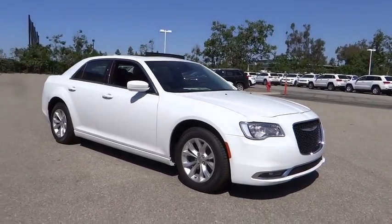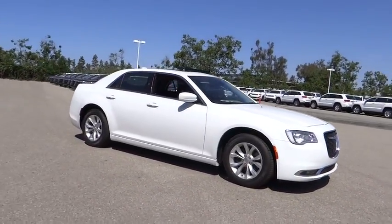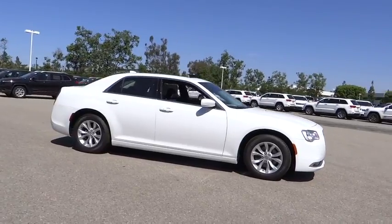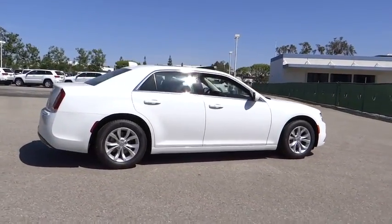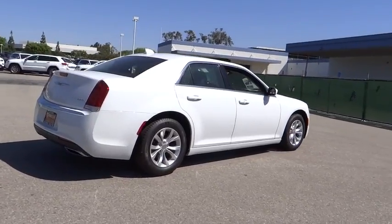The 2016 Chrysler 300. The Chrysler 300 combines sport and luxury in one unique and powerful package. If you're looking for elegance and performance, the 300 delivers.